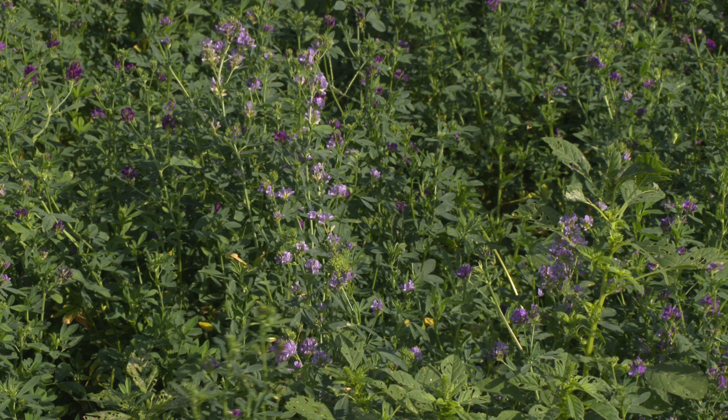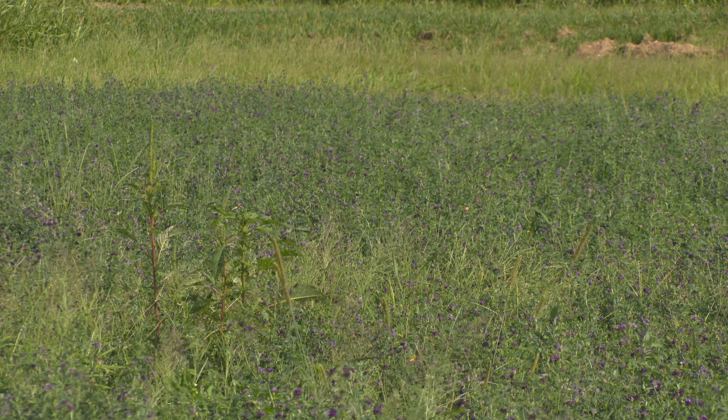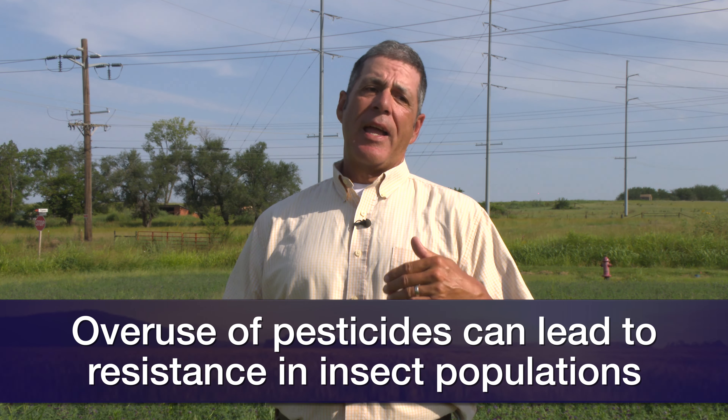The insecticide resistance issue we've been looking at for the last several years involves a lot of our pyrethroid products. They're commonly used and very economical — pyrethroids like lambda-cyhalothrin — but the problem is overuse of these products tends to cause resistance. We've got about eight or so different products that we can use, but unfortunately five of those are pyrethroids. If you start using one pyrethroid and build resistance to it, they all use similar modes of action within the same classification, so we tend to build up resistance to that entire class of product.